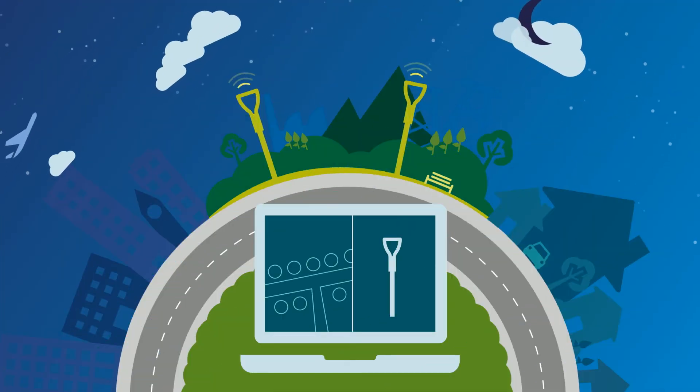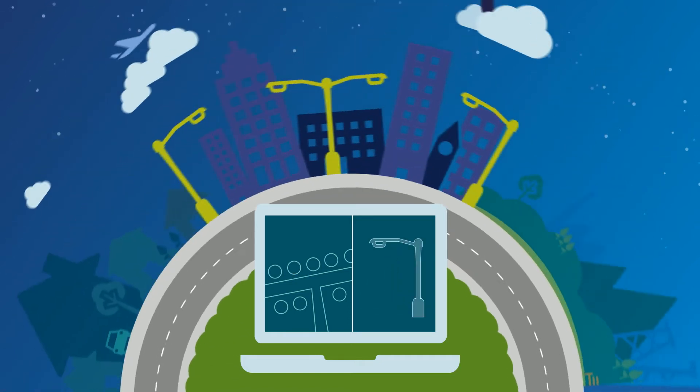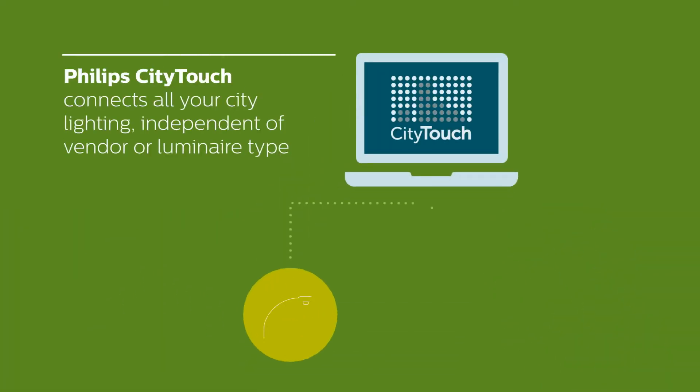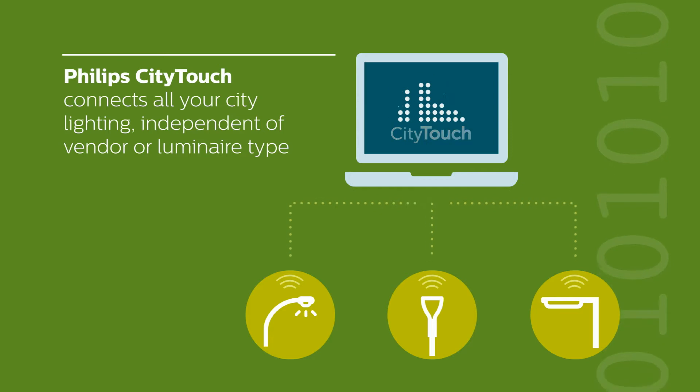Cities are diverse. City lighting is diverse. It includes multiple luminaire types, from atmospheric park lighting to different types of functional road lighting. City Touch connects all of your city's lighting, independent of luminaire type, vendor, or brand. With no vendor lock-in, City Touch offers complete flexibility with freedom of choice.